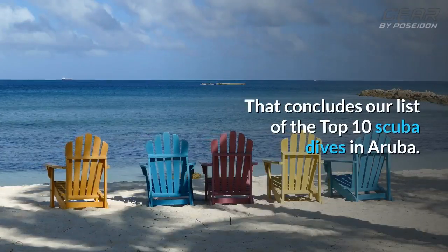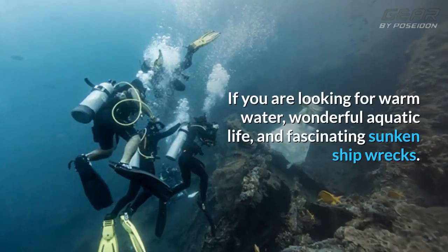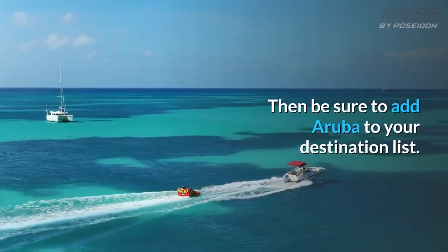That concludes our list of the top 10 scuba dives in Aruba. If you are looking for warm water, wonderful aquatic life, and fascinating sunken shipwrecks, then be sure to add Aruba to your destination list.